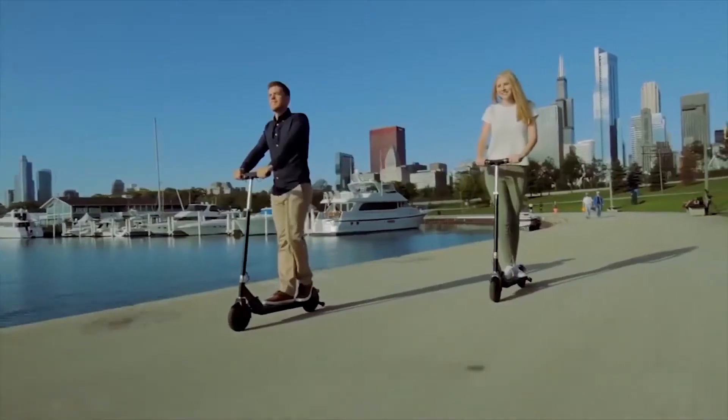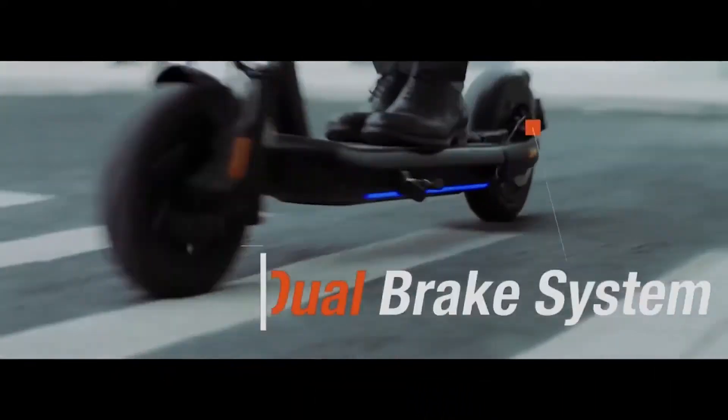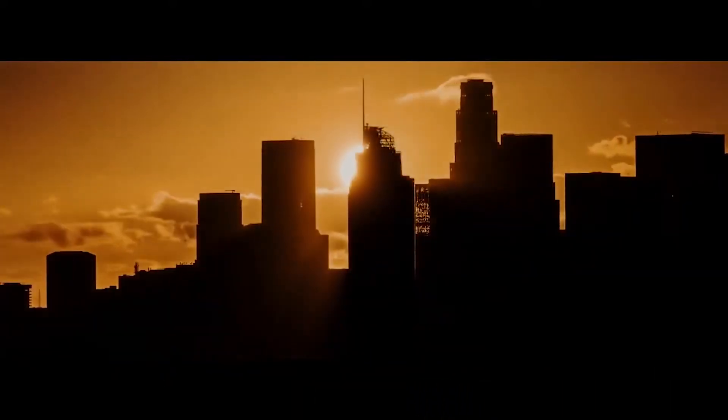In this video, we will show you the top five electric scooters that you can buy. If you are a gadget lover and like to watch videos like this, then subscribe to this channel.